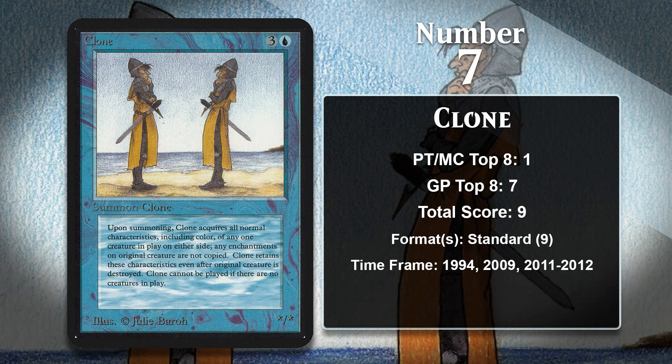At number 7, it is Clone, the very first card to come into play as a copy of another creature, and the reason we call all other cards that do that, Clones. Unlike the cards we've looked at so far, Clone wasn't actually a heavily played card in the early days of Magic. It only has one top 8 from the 90s, when it was played in a banned control deck at Worlds in 1994. Clone has actually gotten better over the years because creatures have gotten a lot better — if you have better things to make copies of, your 4-mana clone is going to be way better. It was played a lot in the Standard of 2011 and 2012, featured in a variety of blue-white decks, including mid-range, flash, and control varieties.